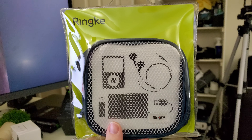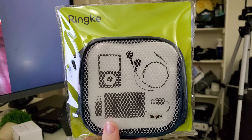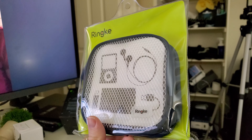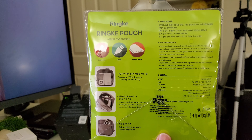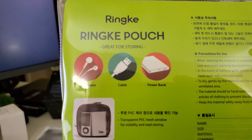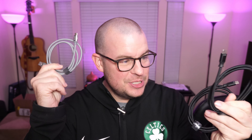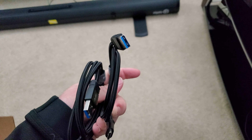Then we have the Rinke pouch. This is going to be great for holding accessories such as earphones, cables, and power banks. Theoretically you could fit in MP3 players, a small phone, or maybe USB sticks and cables. Anyway, it's a cool little gift or a little thing that you could use to carry around your mobile accessories.